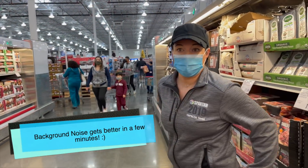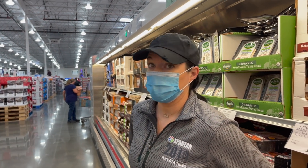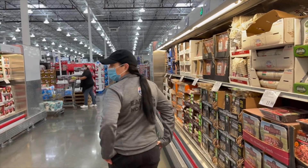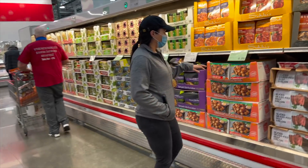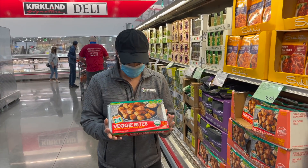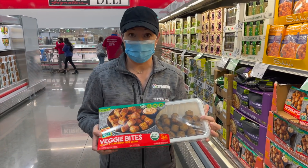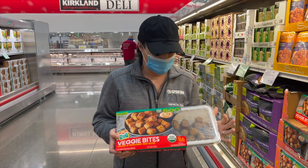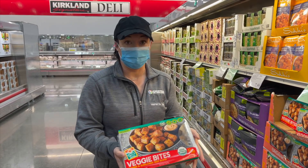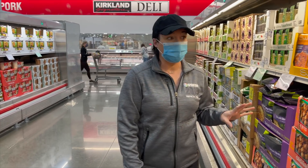Mom said they do have tofu again and it's the Nasoya brand. I had not seen it in person. Nate likes these more than I do, but I don't think they're bad. These are the Donling Farms Veggie Bites — they used to have them in patties too, I think they still do, just not here. Those are $9.99, sometimes on sale for like $7.99.